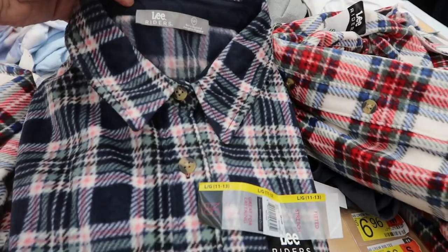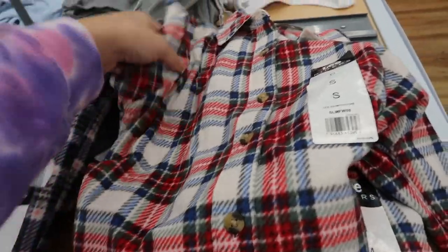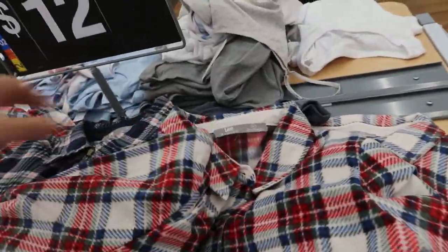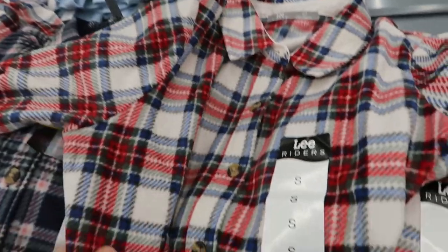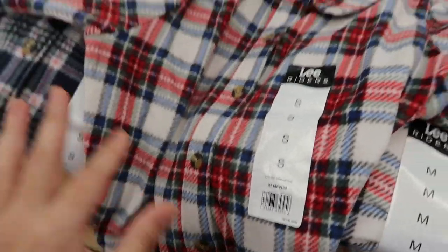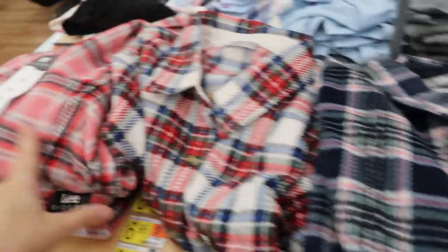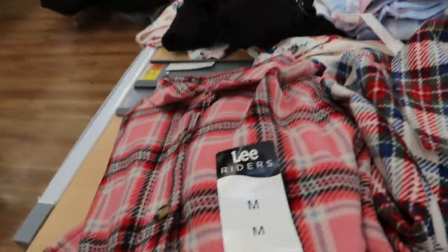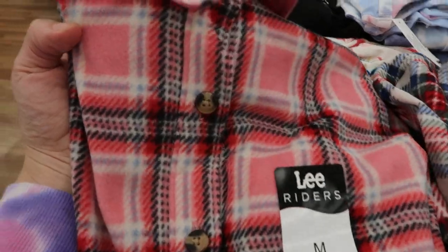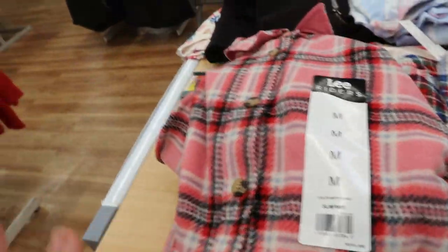I haven't seen these before. They're from Lee Riders and they look like the fleece style flannel button-downs — you can wear them as coats. I love this with the black faux leather leggings from Spanx and combat boots with a white turtleneck beanie, that would be really cute. But this blue and red is so pretty. There's a navy and pink, and then this is really nice for Valentine's — that pink and red. You could wear like a heart tee and jeans.